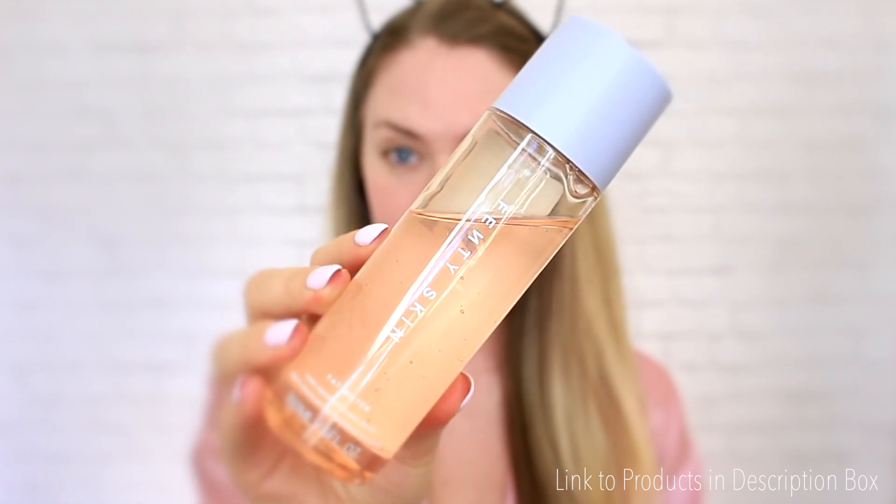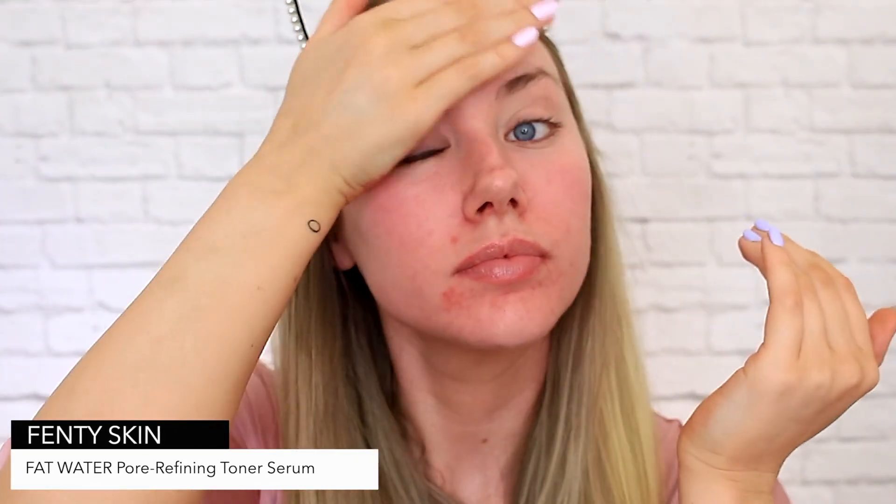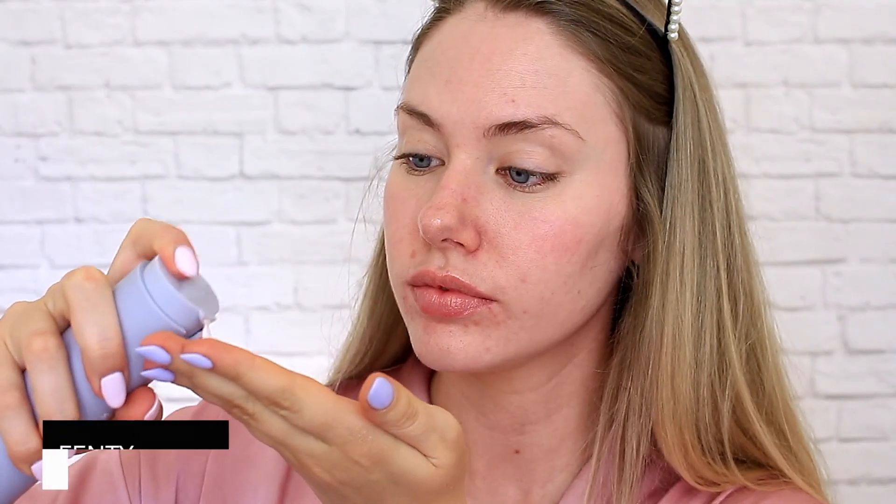First on the agenda we have the skincare, and I have been loving Fenty Skin products lately. I'm just starting off with the Fat Water Pore Refining Toner. Next up is the Fenty Skin Hydra Visor Invisible Moisturizer, which I have been using and loving for the last two months.